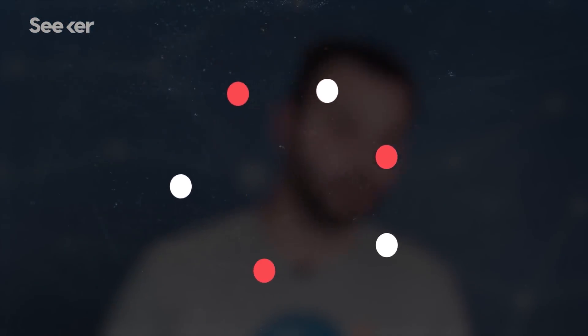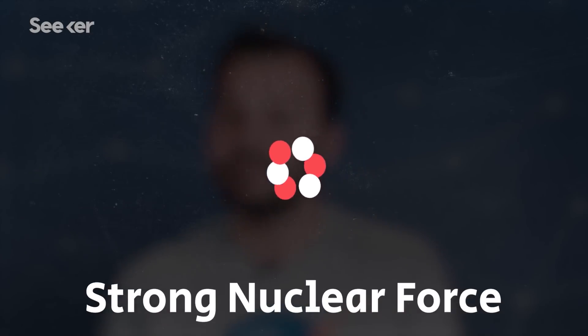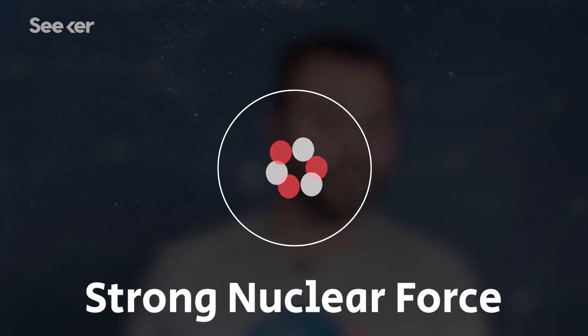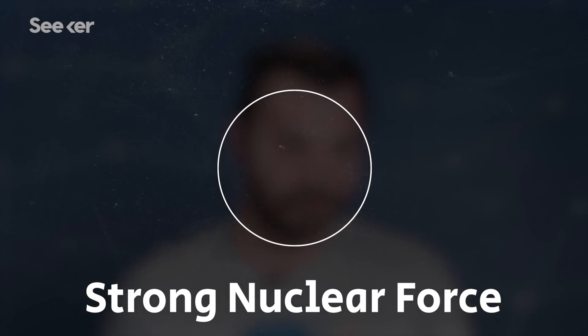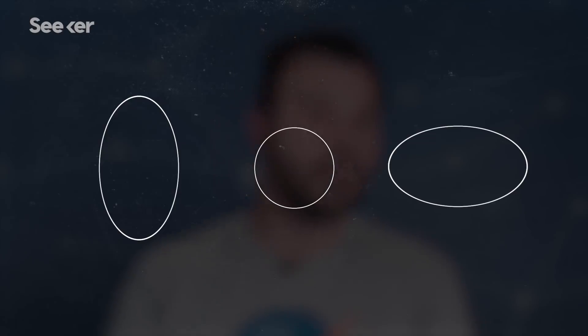When you learned about atoms in school, you probably learned about a couple of different models, and one thing was likely always the same: the nucleus was spherical. But it turns out that might have been too simple. Atomic nuclei are made up of protons and neutrons held together by the strong nuclear force, one of the universe's fundamental forces. In reality, most nuclei are deformed to some extent — they can be elongated into football shapes or squished into disks — but as long as they're symmetrical, everything in physics is just fine and dandy.